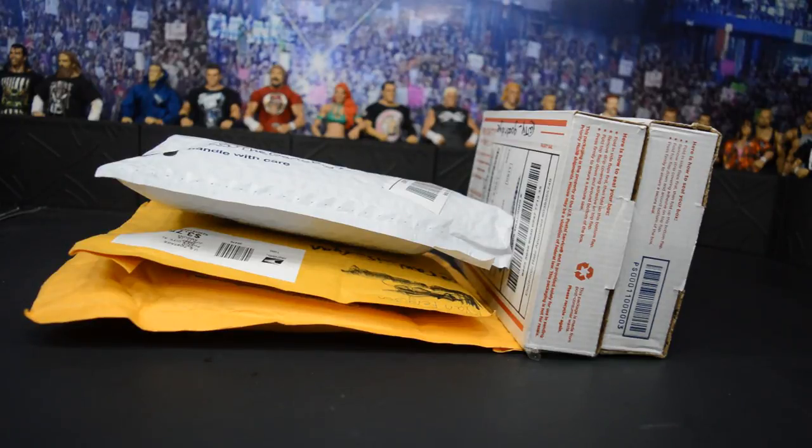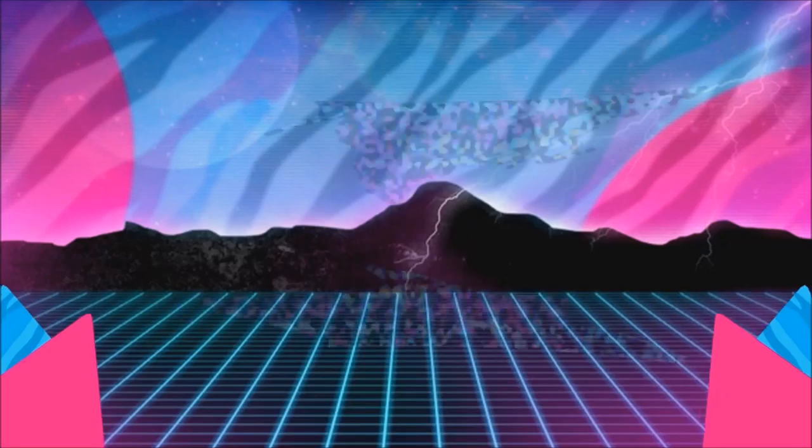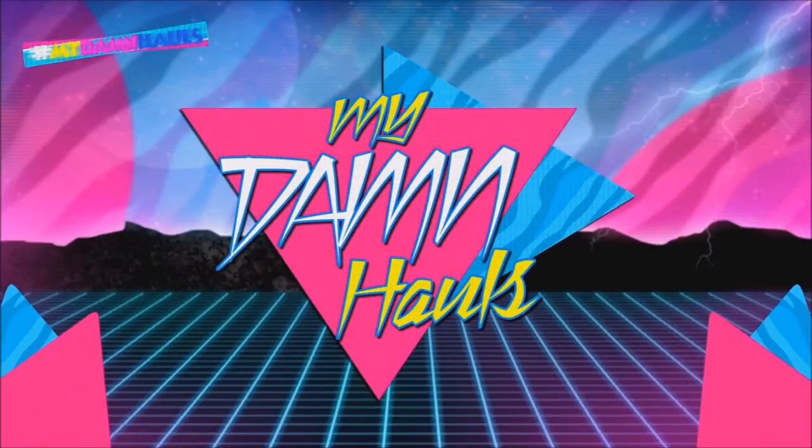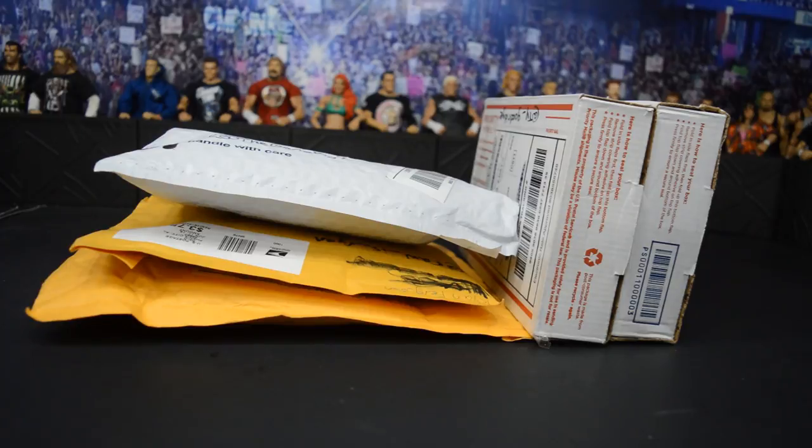What is good everybody? Welcome back to another My Damn Toys video. Today we have My Damn Halls episode number 45. On this episode, we have five packages all from trades that I conducted on Instagram with some of my followers.